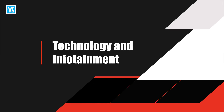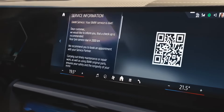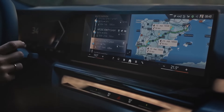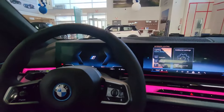Technology and infotainment. BMW has equipped the i5 with a state-of-the-art infotainment system, featuring a large curved display that spans the dashboard. The system is intuitive and integrates seamlessly with various connected services, including wireless Apple CarPlay and Android Auto. The i5 also includes advanced driver assistance features, enhancing both safety and convenience.